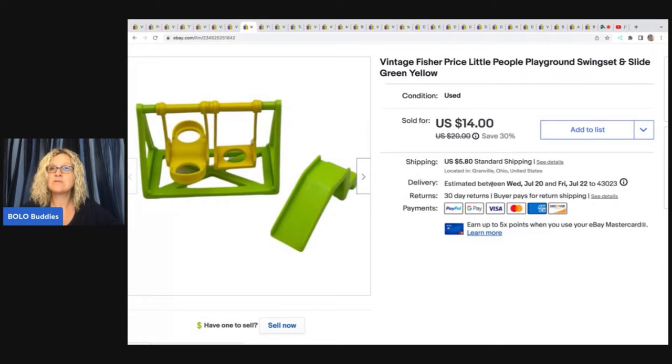This vintage Fisher Price Little People playground swing set and slide also came from the Goodwill bins — took a best offer of $10 plus shipping on that.